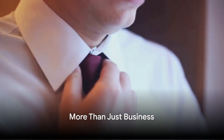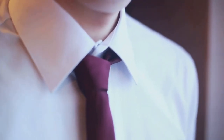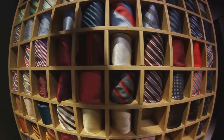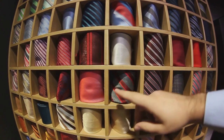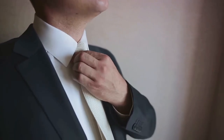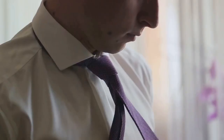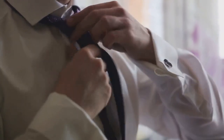First off, let's consider ties. Ties are not just about business meetings or formal events — they can be a potent tool in the arsenal of style. When choosing a tie, consider the occasion and the outfit: a silk tie for formal events, a woolen one for a more casual look. The knot you choose can also influence your overall look. The four-in-hand knot, or simple knot, is a versatile and asymmetrical knot suitable for most occasions. It's slightly smaller and less formal, making it perfect for everyday wear or casual events.